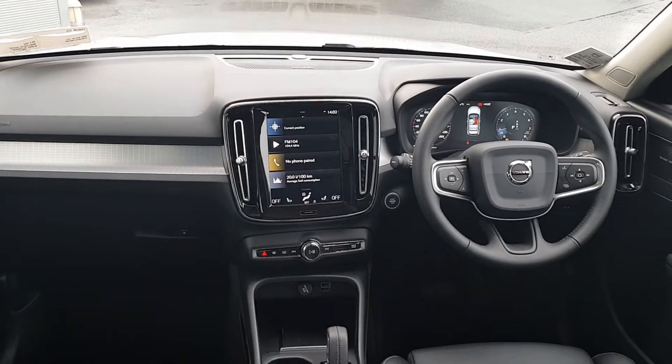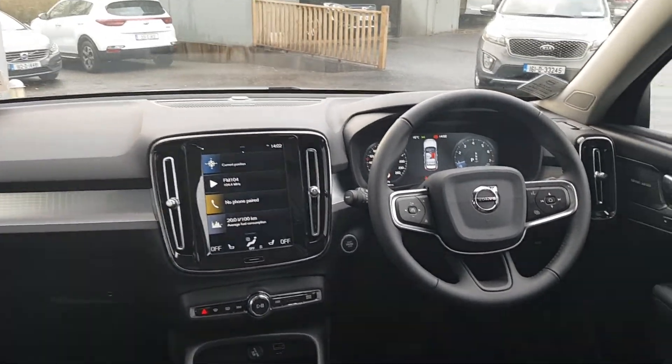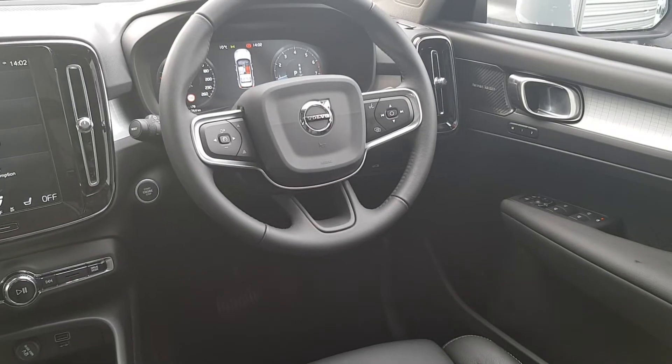As we move through the interior of the car, you can see we have a full black leather interior. We also have heated seats for both the driver and the passenger, and the driver's seat comes fully electric with up to 2 settings of memory.